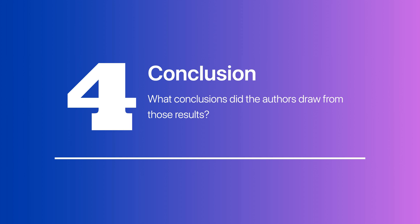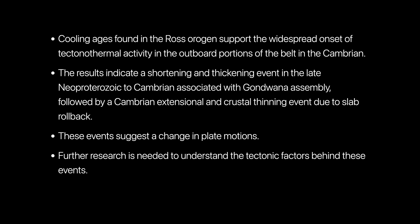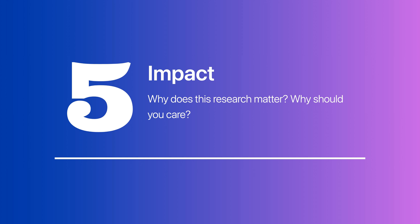Question 4 — conclusions: The researchers' findings are consistent with cooling ages found elsewhere in the Ross Orogenic and demonstrate the widespread onset of tectonothermal activity in the outboard portions of the Ross Orogenic Belt in the Cambrian. The results support a late Neoproterozoic to Cambrian shortening and thickening event associated with the final stages of Gondwana assembly, followed by a change in plate motions that initiated a short-lived Cambrian extensional and crustal thinning event due to slab rollback. Further work is needed to understand the broader tectonic factors that caused these events.